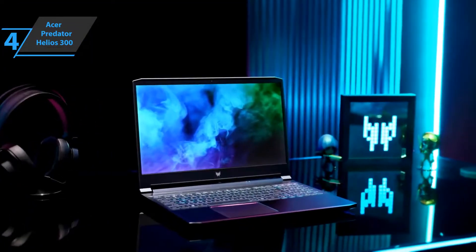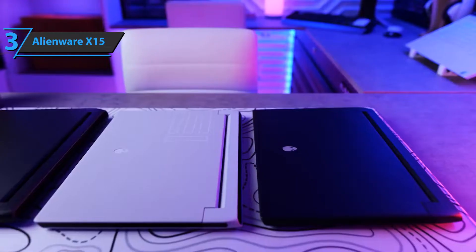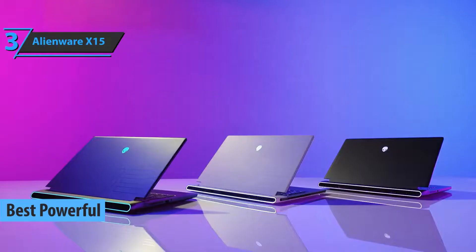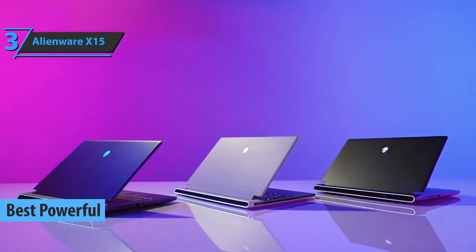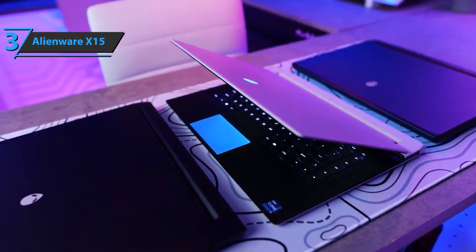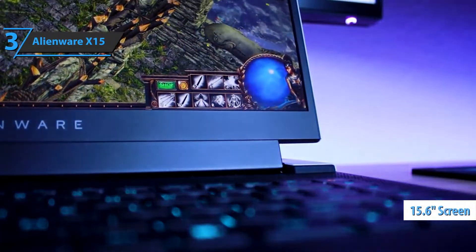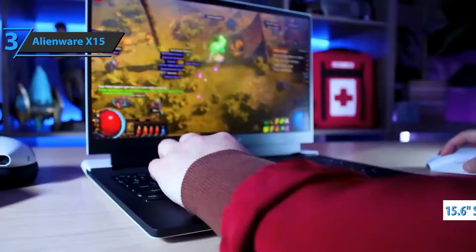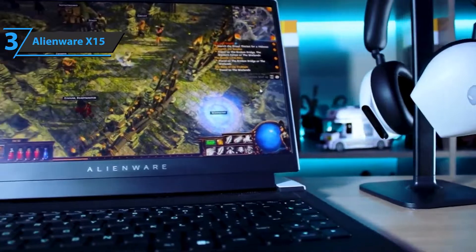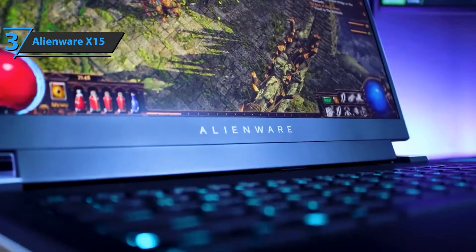Now we present the Alienware X15, the best powerful gaming laptop available on the market in 2022. Alienware is a household name for gamers, especially those who need something more than the basics. The Alienware X15 is a new generation of the company's 15.6-inch laptops, replacing the older Alienware M15 series. The latest model completely redesigns the Legend chassis design introduced on the M15, going for a thinner, more elegant look.